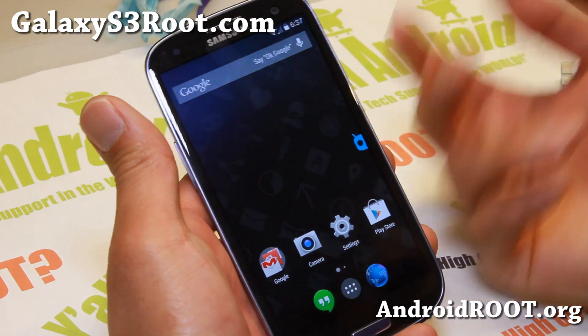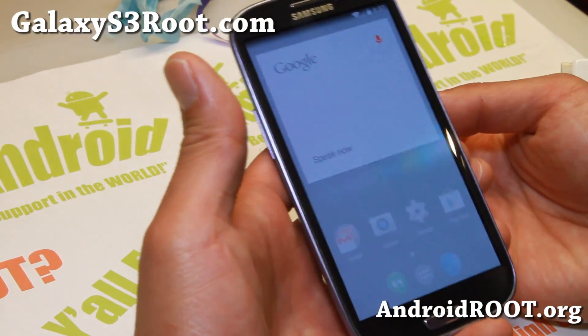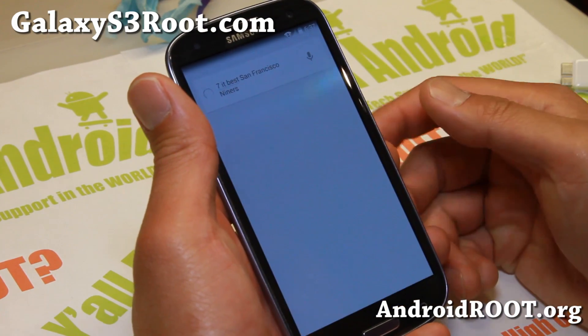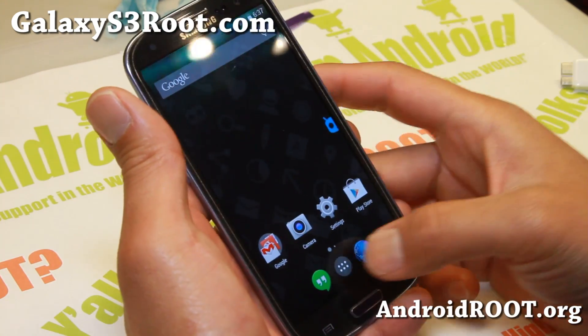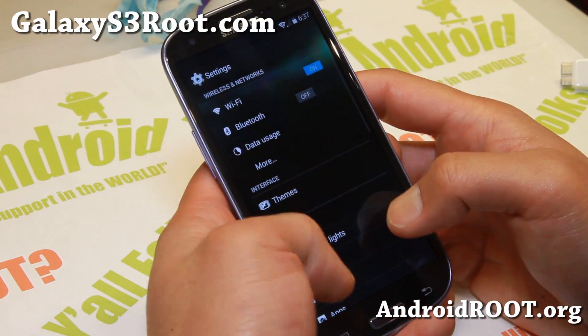So you can do stuff like: OK Google... OK Google... San Francisco Niners. Well, you get the idea. You can basically do a search with any Android 4.4 KitKat. Of course you get everything with Android 4.4 KitKat.